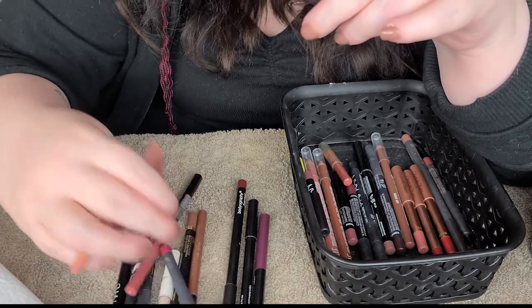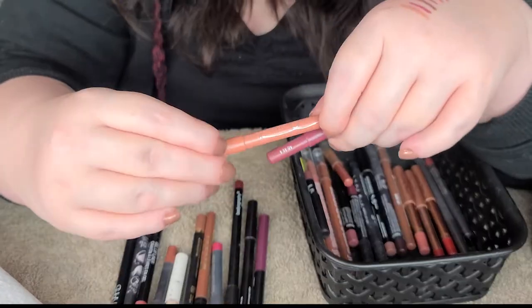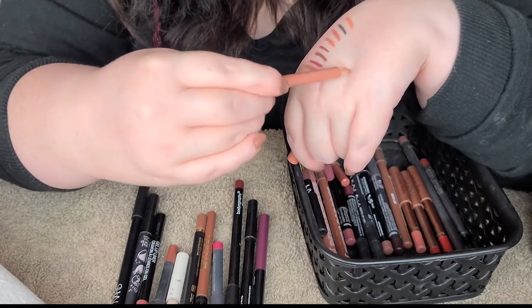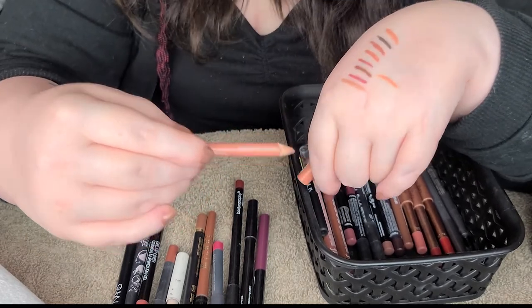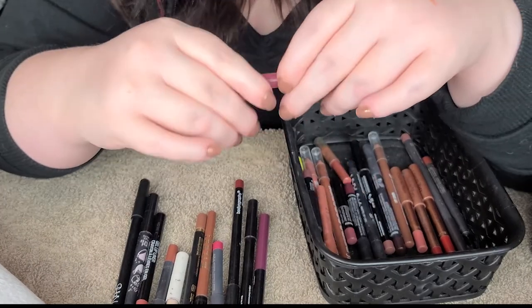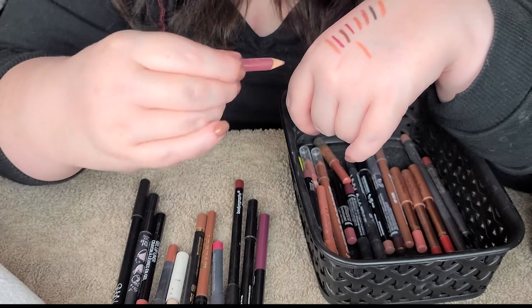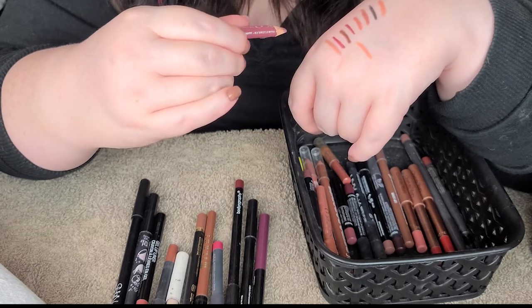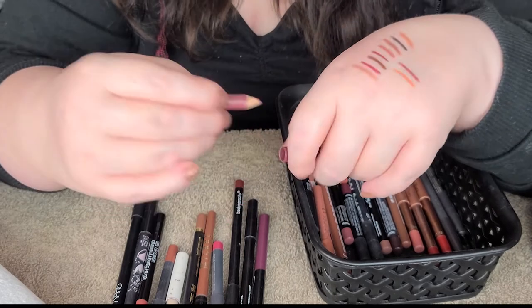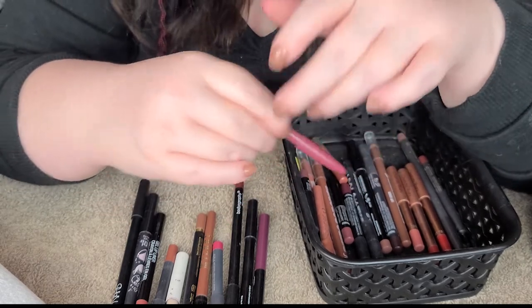I've got a couple here from Essence. We got Natural, I think is what this one's called - just a peachy shade, it's pretty good, not mad at it. Very, very affordable, these Essence ones. And this one I think is Soft and Berry, which is a really nice mauve shade with a bit of a smokiness to it. Love that one.